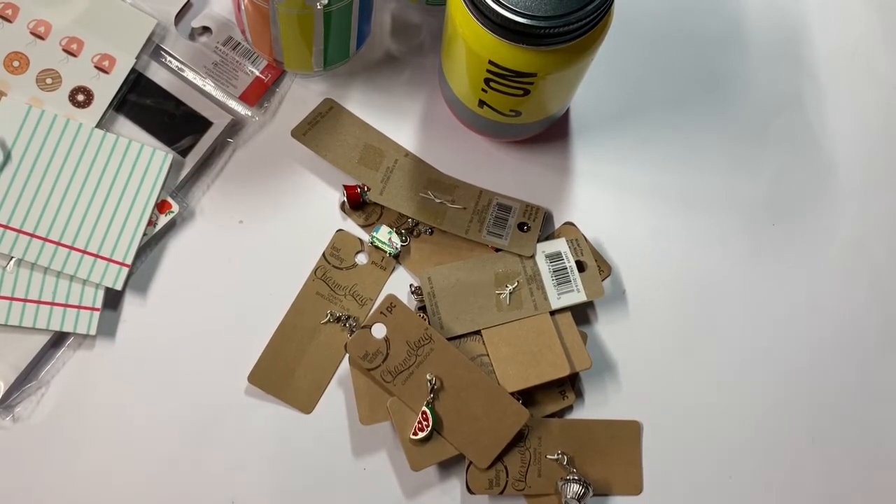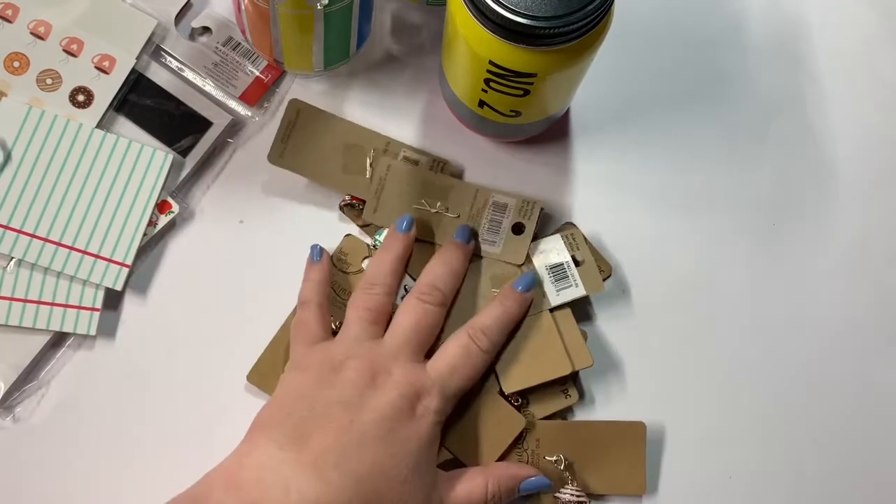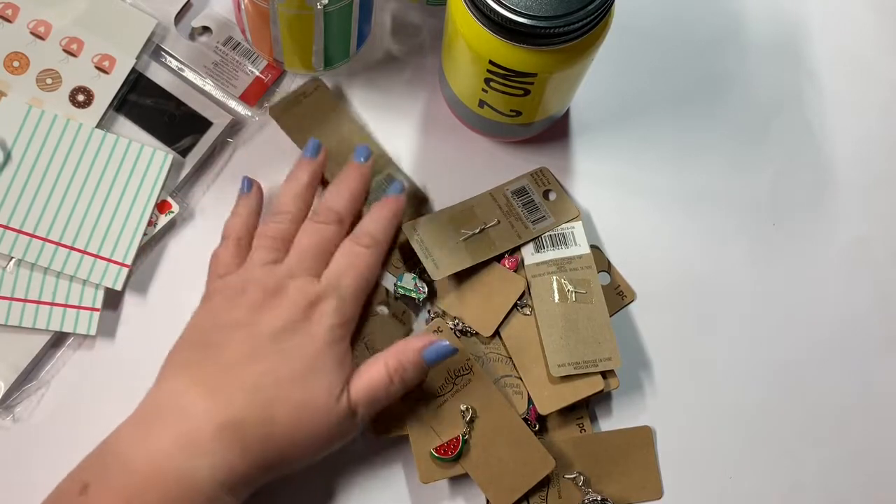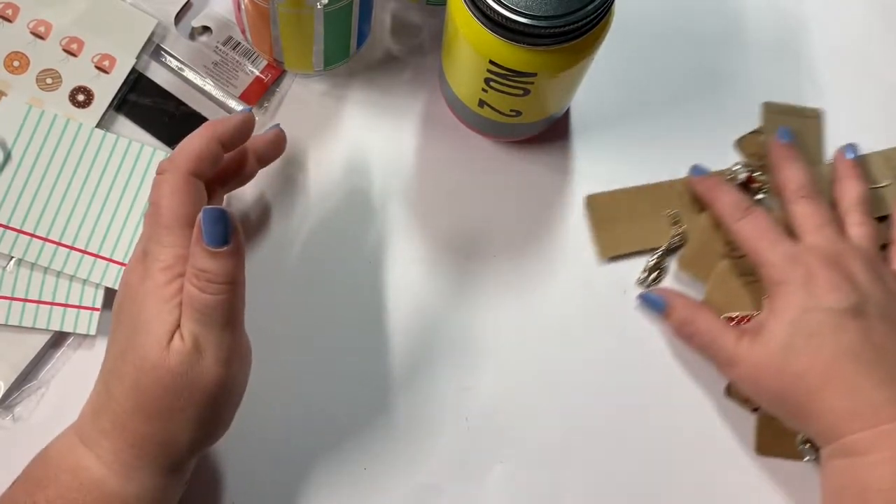Hey everyone, Christy with Anchor Life 5, thanks for stopping by and joining me. I have a Michaels charm haul and a small Target Dollar Spot haul to share with you all, so let's get started with the Target Dollar Spot first.